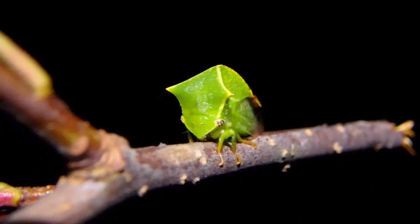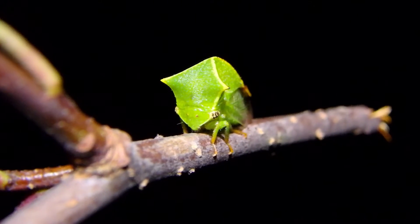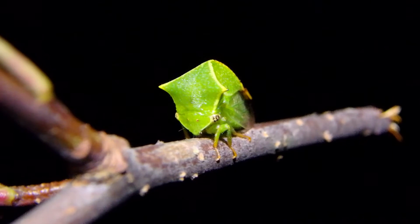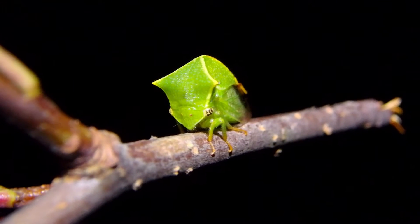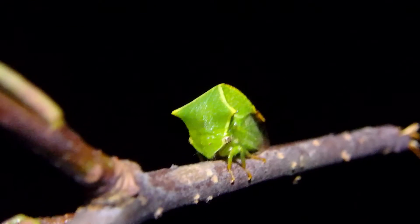This is a Buffalo tree hopper, related to the leaf hoppers. Really cool insect, really small though. I'd wanted to see one of these since I was a kid, and this year I found several in my own yard, so it makes me pretty happy.